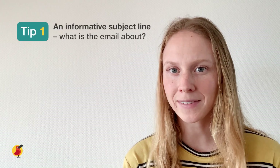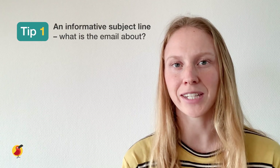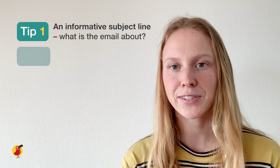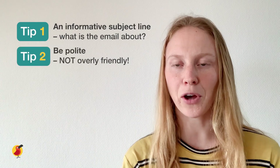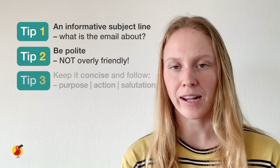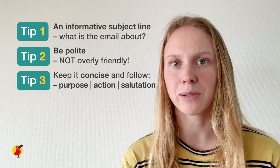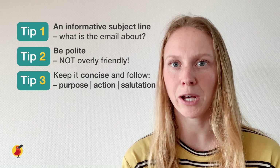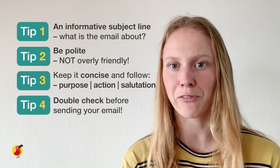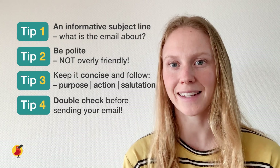To sum up, the four tips to remember when writing an email are: number one, use an informative subject line telling the reader what the email is about; number two, be polite but not overly friendly in your tone throughout your email; number three, keep your email brief and to the point following the structure of purpose, action, salutation; and number four, double check your email for any errors before you press send.